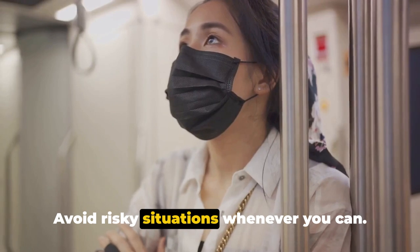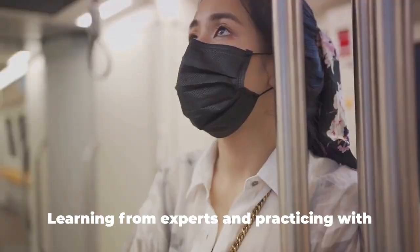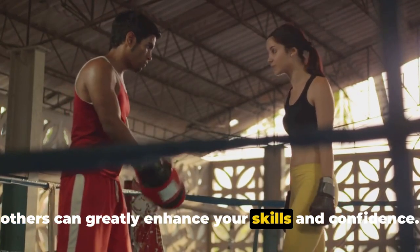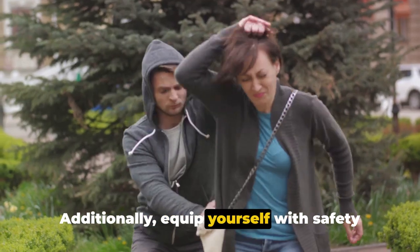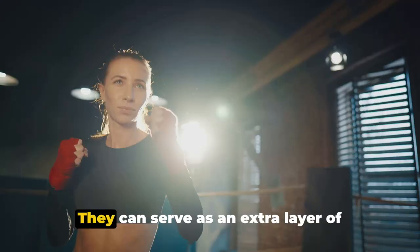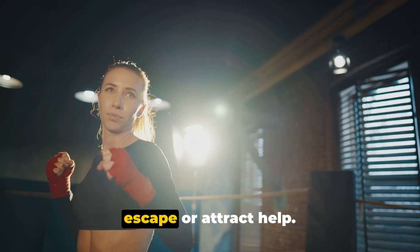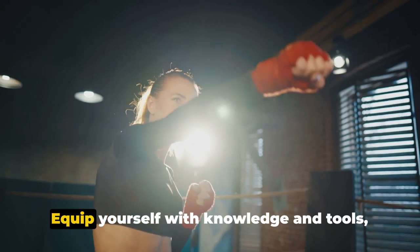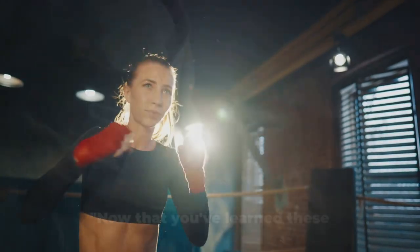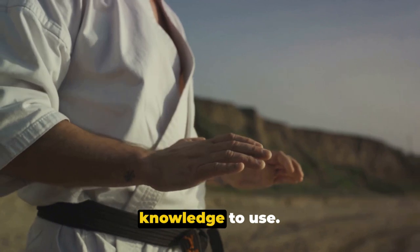Avoid risky situations whenever you can. Consider attending self-defense workshops or martial arts classes — learning from experts and practicing with others can greatly enhance your skills and confidence. Additionally, equip yourself with safety tools like pepper spray and personal alarms. They can serve as an extra layer of protection, providing you valuable time to escape or attract help. Equip yourself with knowledge and tools, and remember: self-defense is about preparation, not aggression.